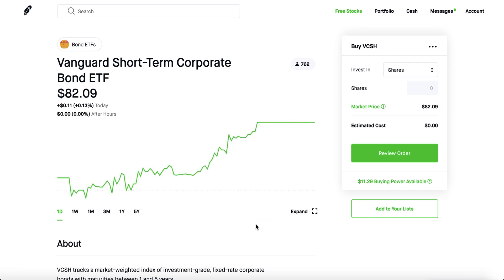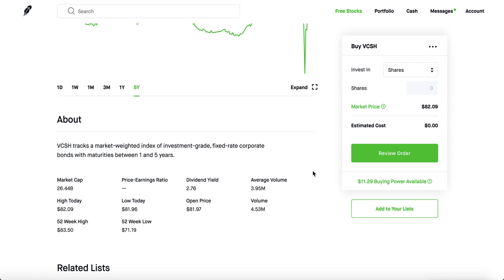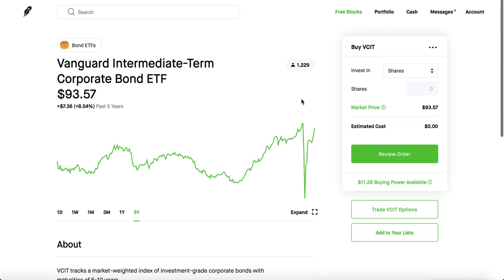The third one, which is also really big, is the Vanguard Short Term Corporate Bond ETF. Check out the five-year — it's very similar to the other ones. They do pay some dividends here and there. These are really stable investments, and the whole point for individuals buying in is to receive some dividends.